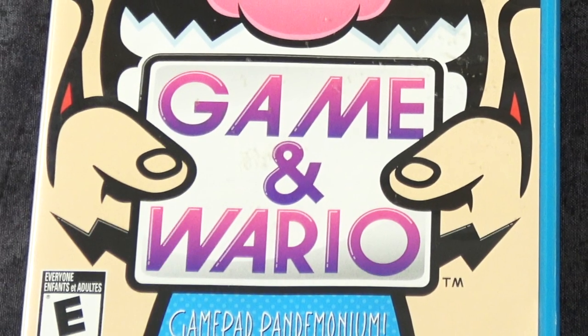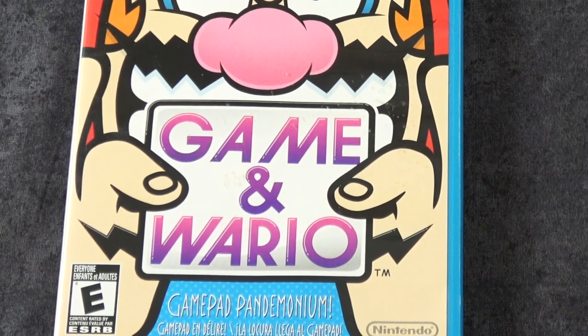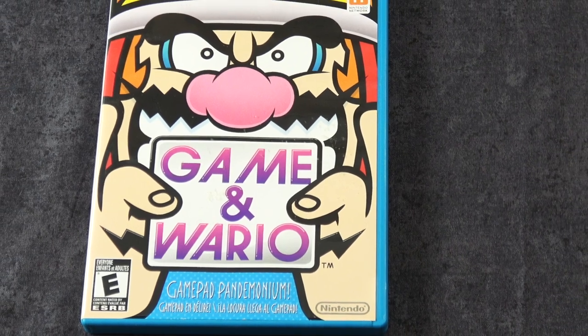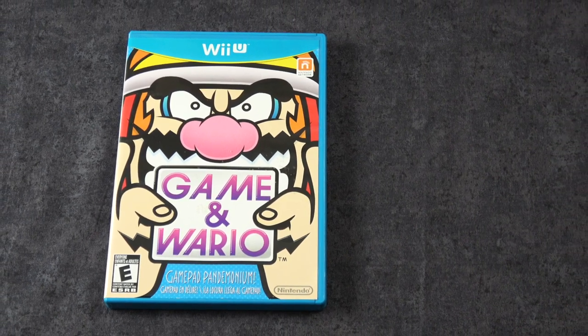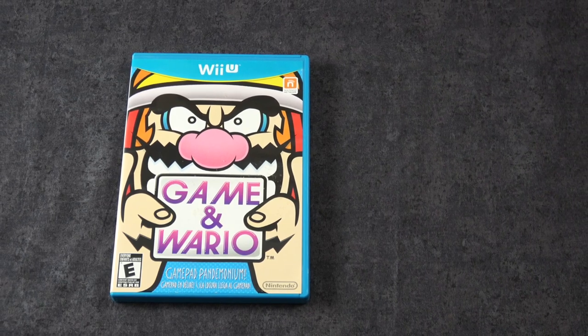Another Wii U exclusive here that I don't know if it's gonna get a port to the Switch, because it uses the second pad a lot, so it basically uses two screens almost all the time, but of course that is Game and Wario, and a lot of people love this version. So if you have a Wii U, you should definitely check this out.